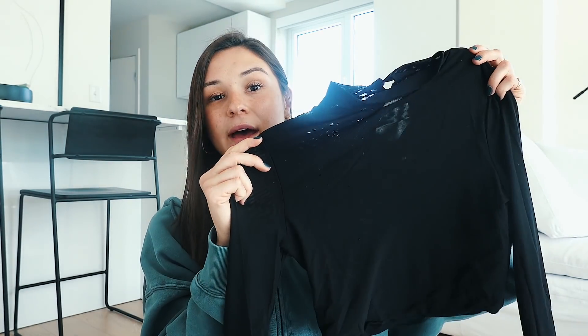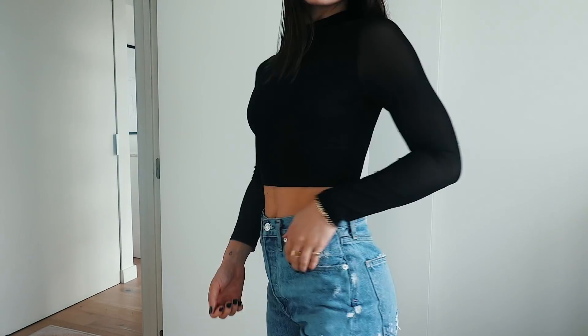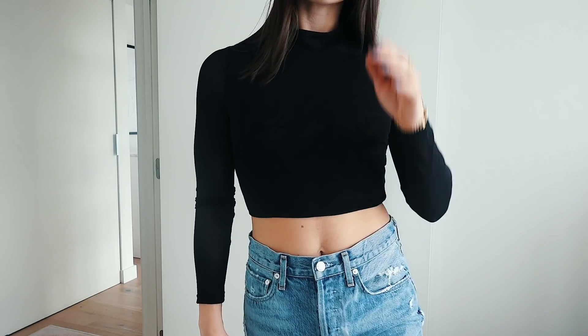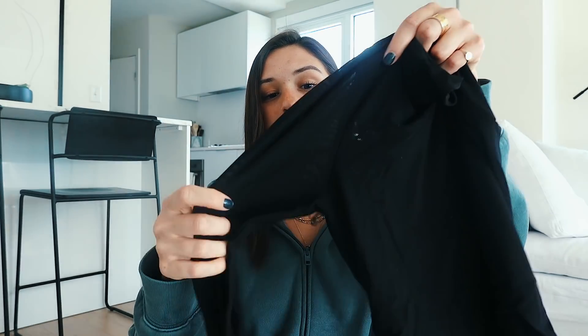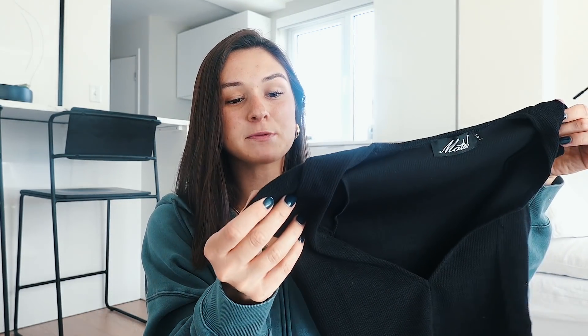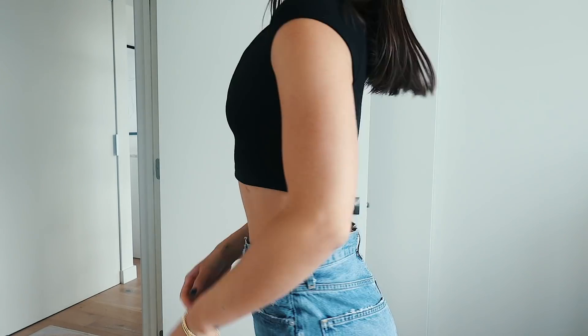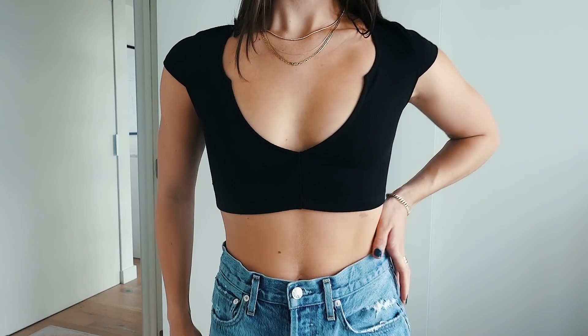Next I got this mesh cropped high-neck long-sleeve top. I love this — I just got these black patent leather pants that I'm gonna wear with it and it's going to look so good. I love anything mesh right now because it adds a little something extra, it's a little bit sexy without being completely see-through. The back and the sleeves are mesh. Next I got another black top — more of a V-neck cropped short sleeve, pretty self-explanatory, another thick material so it's gonna fit really well.